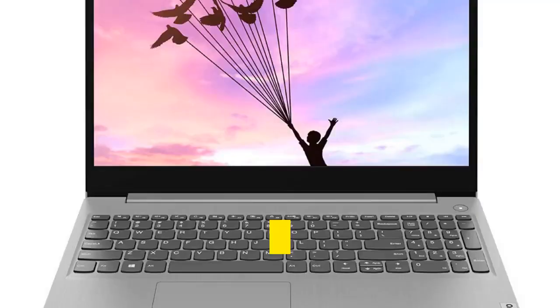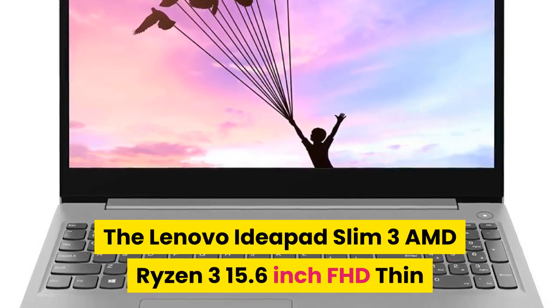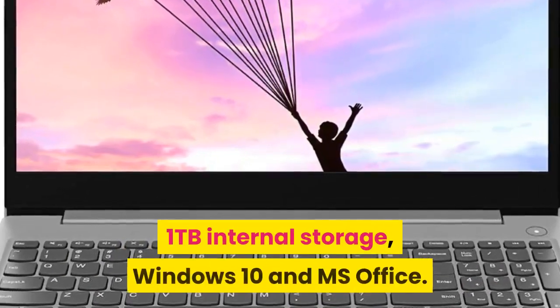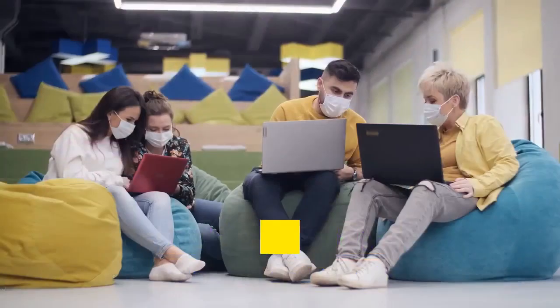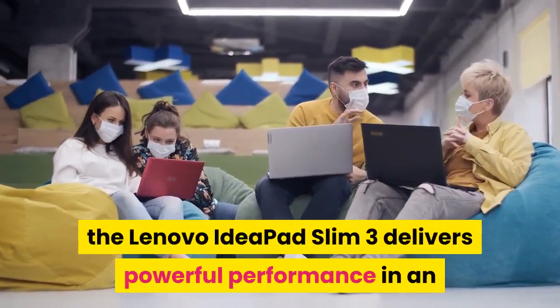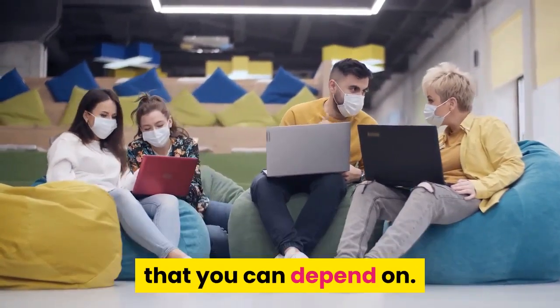The Lenovo IdeaPad Slim 3 AMD Ryzen 3 15.6 inch FHD thin and light laptop comes with 4 gigabytes RAM, 1 terabyte internal storage, Windows 10, and MS Office. Engineered for long-lasting performance, the Lenovo IdeaPad Slim 3 delivers powerful performance in an entry-level laptop — it's perfect for your everyday tasks with features that you can depend on.